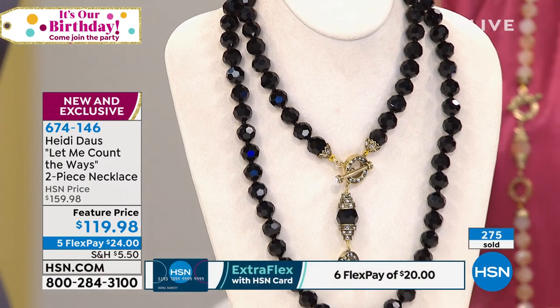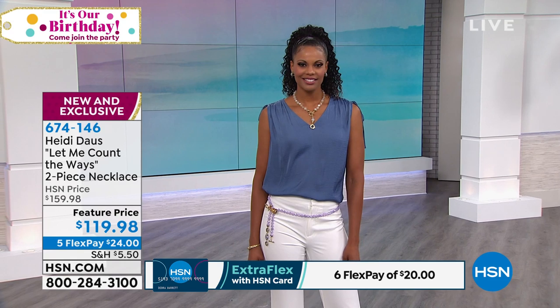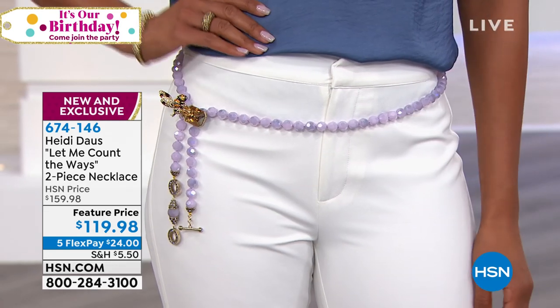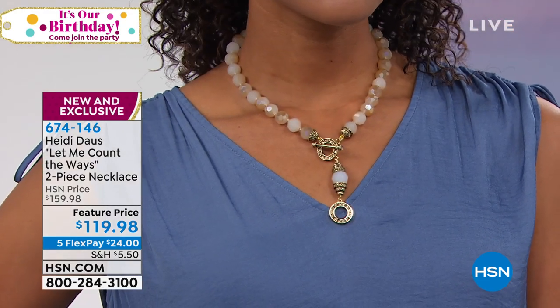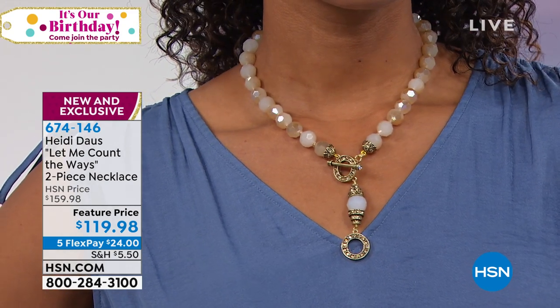We are shipping the double necklaces out in 48 hours. Look at how popular this is — you'll receive it in the next couple of days. We have the easiest return policy. Then the next four payments after that will be $24 each, plus a lifetime warranty and a lifetime of compliments. One of the comments earlier: someone said wearing Heidi's pieces 'makes me feel beautiful, makes me feel so good.'